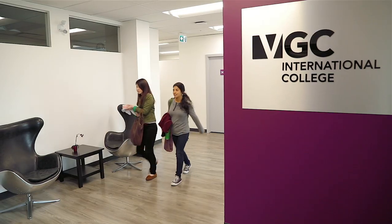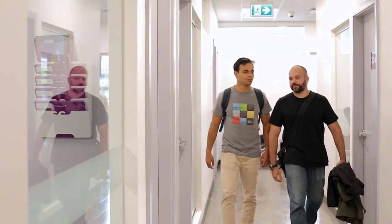Our new campus clearly shows that VGC is one of the top international colleges in Canada. The feedback I've gotten from students is that they love studying here, and as a teacher, I absolutely love working here. For new students, I think they're in for a really great experience.